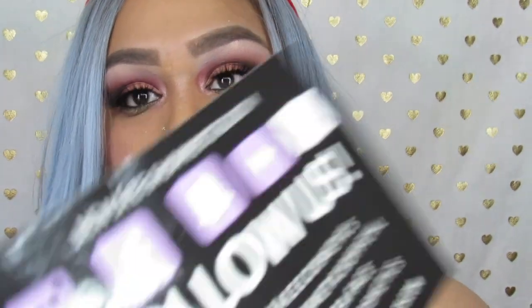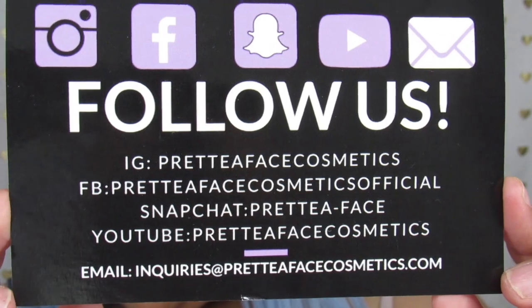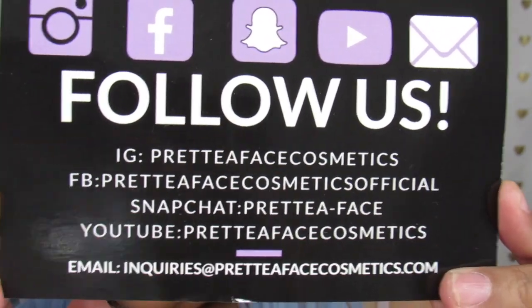If I zoom out a bit you can kind of see it. But yeah, it's so cute, the little candy cane. I'm going to go ahead and zoom you guys in a bit more because I do want you guys to see the lip swatches that I'm going to do. These are her little social media icons right here, her name so that you guys can give her a follow and check her stuff out.